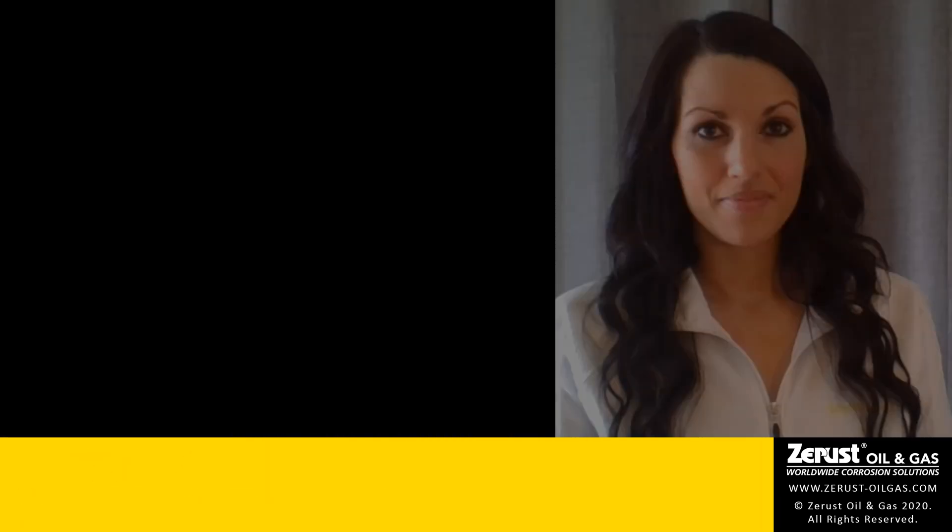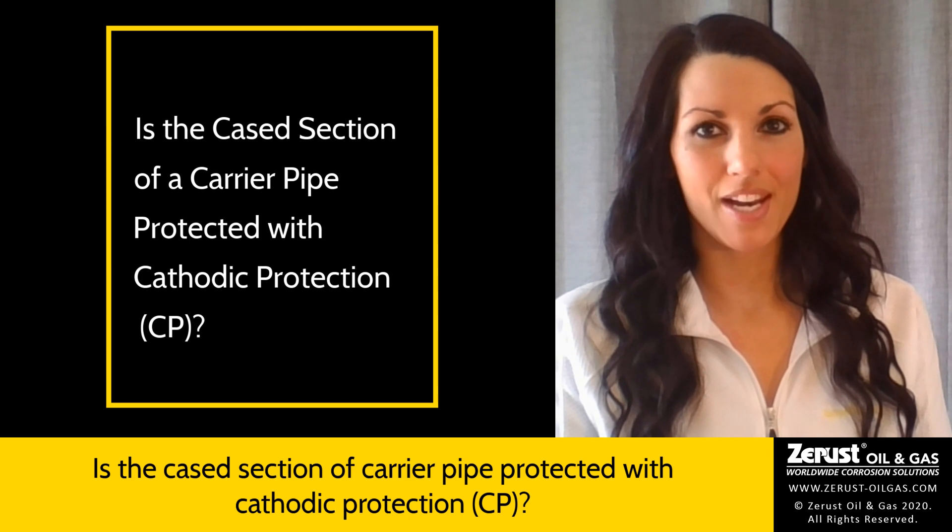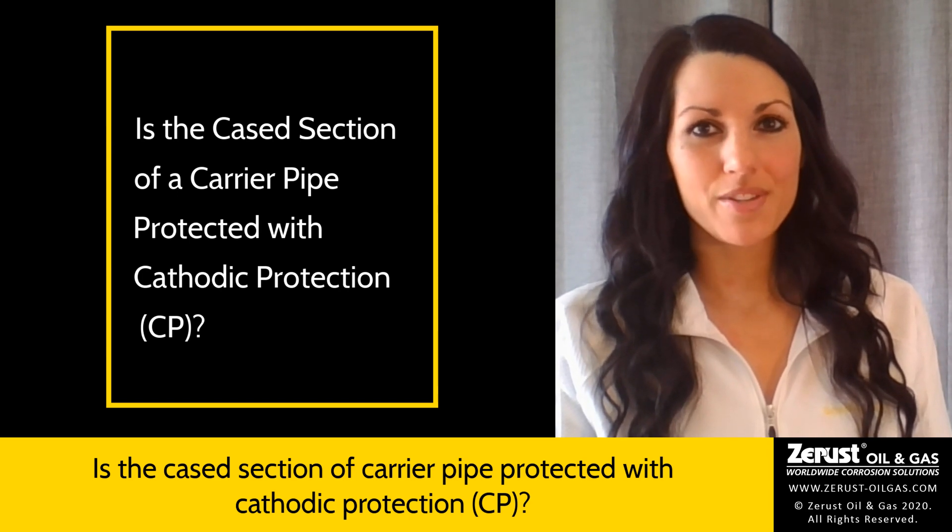Today, I'm going to talk about pipeline casings and the state-of-the-art technique that can be used to protect the cased section of the carrier pipe. A common question is whether the cased section of a carrier pipe is protected with cathodic protection. Can you help answer this for us?